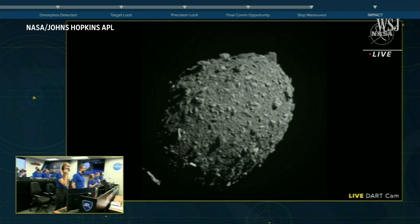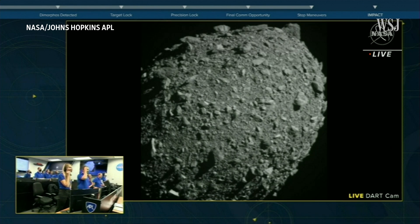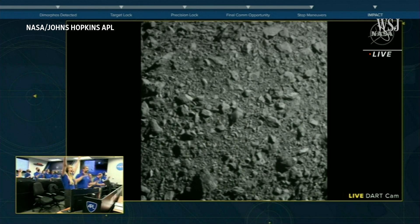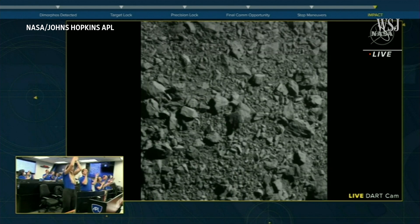Three, two, one. A spacecraft intentionally crashed into an asteroid on September 26th, as part of a roughly $325 million mission.